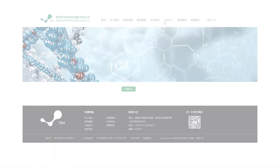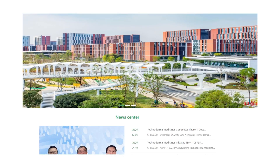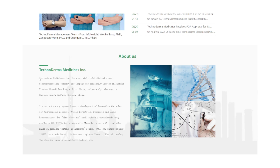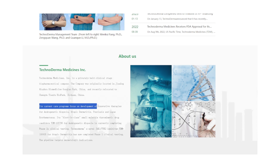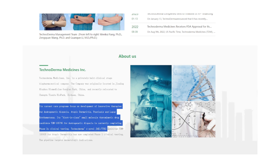Hey everybody, and welcome back to another video. Today we're going to be talking about the phase two clinical trial of TDM-105795, conducted by the Chinese pharmaceutical company Technoderma Medicines, and it aimed to assess the efficacy and safety of a particular topical solution for treating androgenetic alopecia.